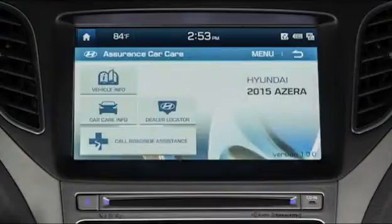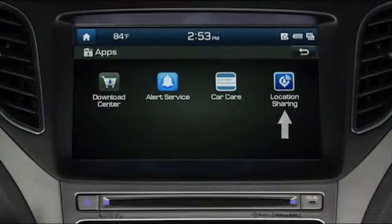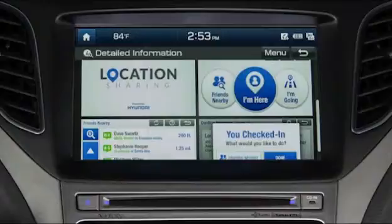Hyundai Car Care is a very useful set of integrated owner tips and services with vehicle information, car care information, a Hyundai dealer locator, and a link for calling roadside assistance. There is also an app for location sharing with other Blue Link users.